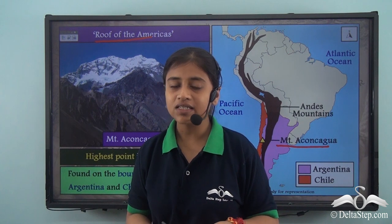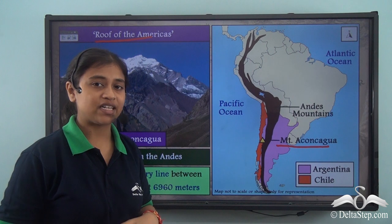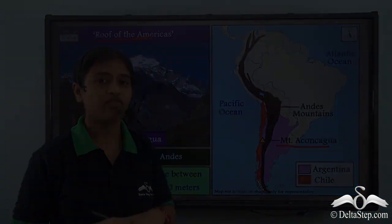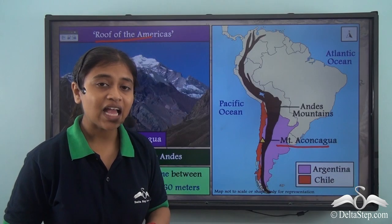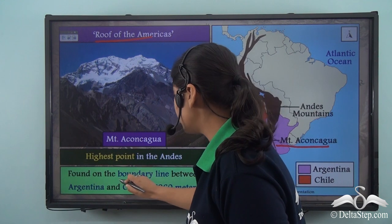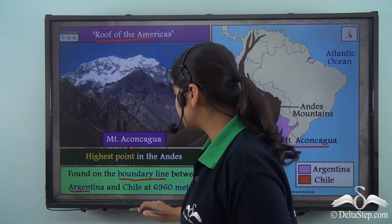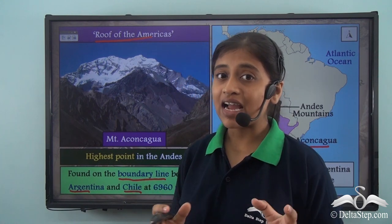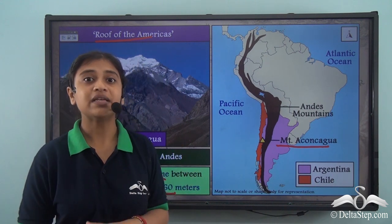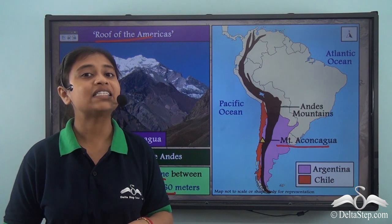So where exactly is it present? On the map, we can see that Mount Aconcagua is present on the boundary of two important countries of South America, that is Chile and Argentina. Mount Aconcagua is found on the boundary line between Argentina and Chile and stands at an elevation of 6,960 meters. That is the elevation of the highest peak of the Andes mountain range.